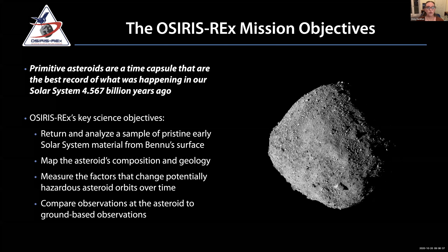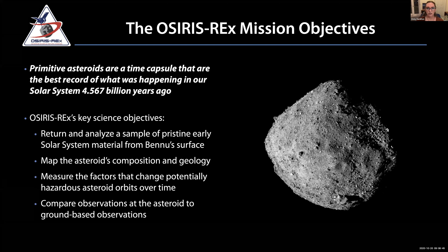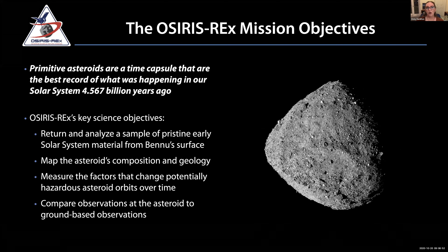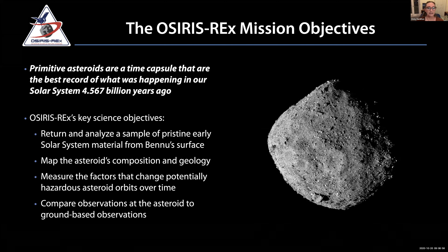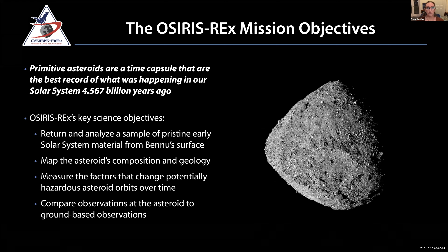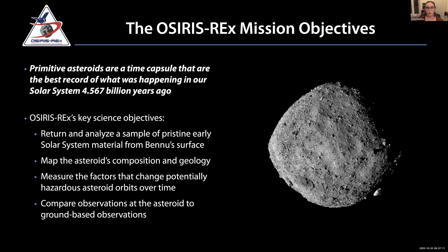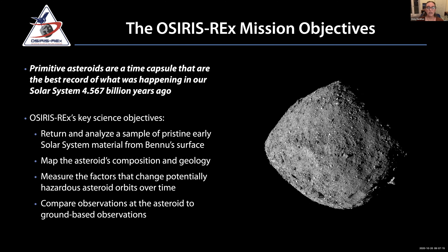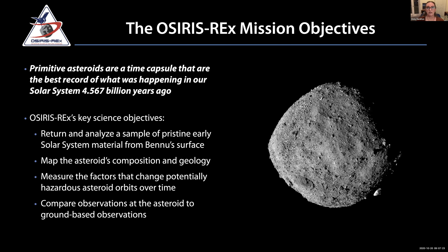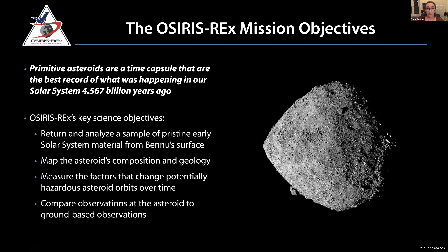Why OSIRIS-REx? Why asteroids? Primitive asteroids like Bennu are really time capsules. They haven't changed much in the last four and a half billion years since they were formed — a record we no longer have on Earth because our Earth is so geologically active. We want to retrieve a sample as pristine as possible of early solar system material. This material preserves early solar system water and organics — things that play a big role in how all of us got to be here today.